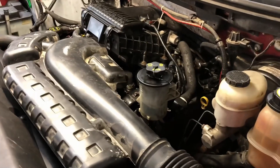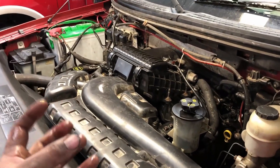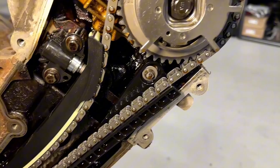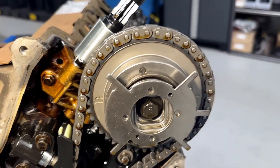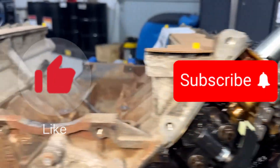Misaligned camshaft timing is one of the more severe problems that can arise from a failing cam phaser. For this reason, it's critical to resolve the problem as soon as possible. Ignoring these signs could result in major engine damage that would require costly repairs.